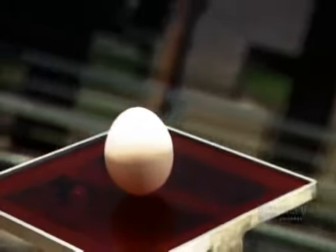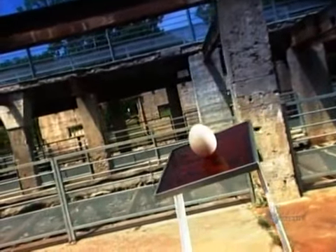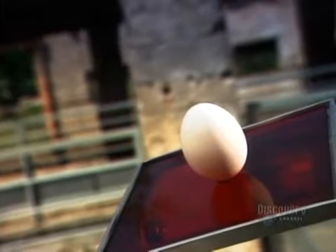Which came first, the chicken or the egg? It's an age-old question, and we can't give you the definitive answer, but we can take you to a hatchery to see how baby chicks are bred. It's the first step in commercial chicken farming, or the second step if you think the egg came first.